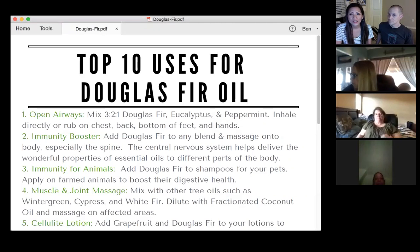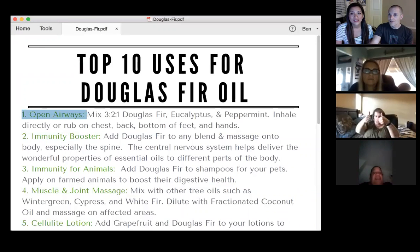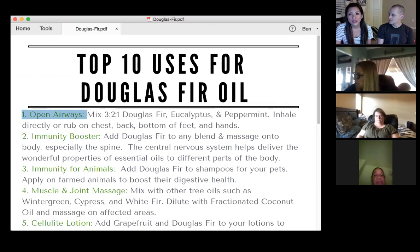It's not that your body is immune to the blend you had already — it's sometimes that it's done its job and you want to help your body in a different way. The very first thing is open airways. Opening airways is one of those things that Douglas fir is very good at. The ratio is three to one: Douglas fir to eucalyptus to peppermint. Peppermint is very strong, so you only need a little bit. Try three drops of Douglas fir, two drops of eucalyptus, and one drop of peppermint. Mix it with fractionated coconut oil, rub it on the chest, back, and bottom of your feet.